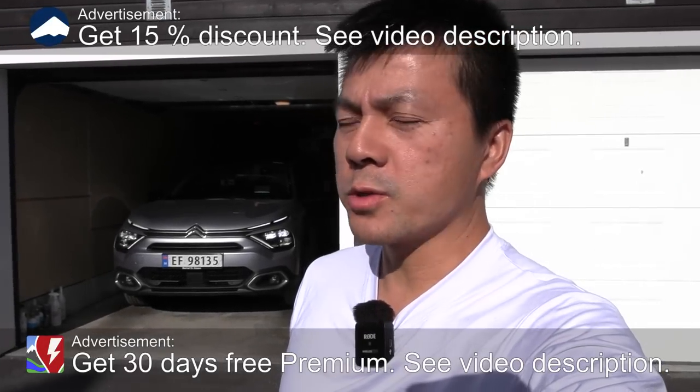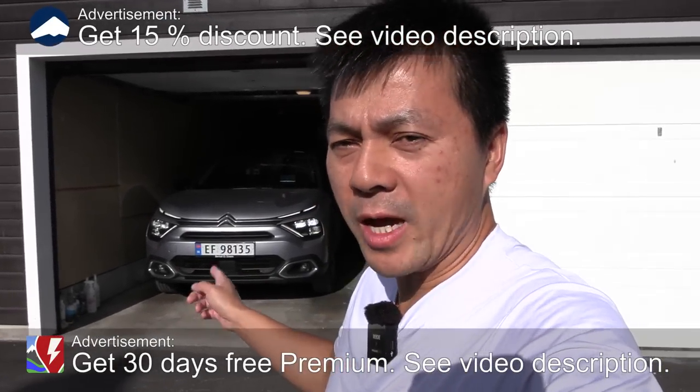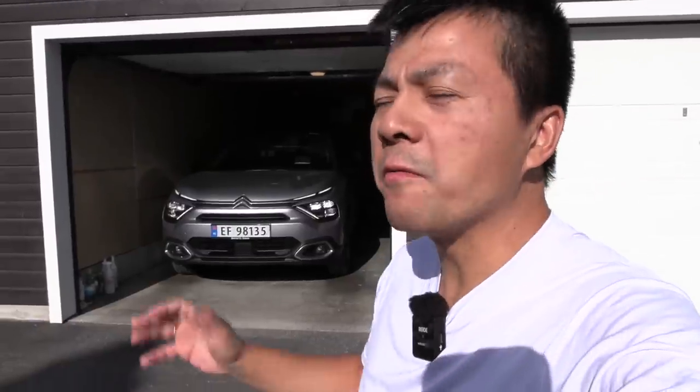We're now in front of the house — V1 house — and behind me here is the Citroën EC4X. Today I want to see how far I can actually go on a typical Norwegian highway, well, B roads. I call it a Sunday driving.